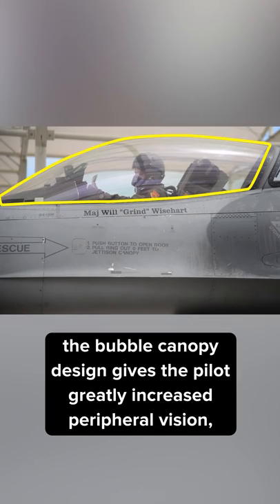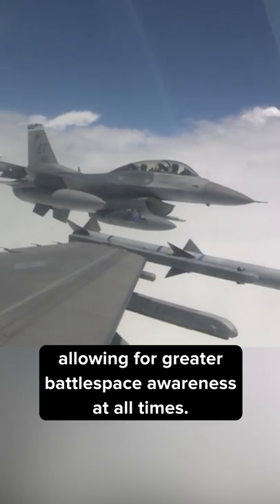While it may seem simple, the bubble canopy design gives the pilot greatly increased peripheral vision, allowing for greater battlespace awareness at all times.